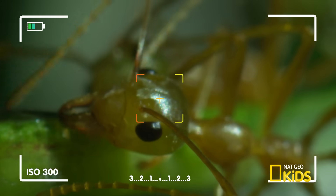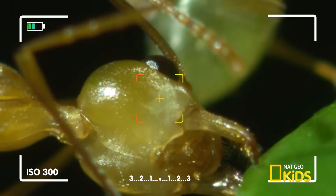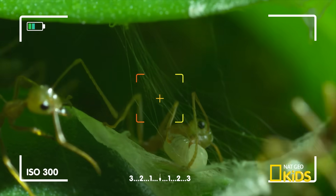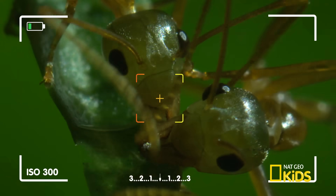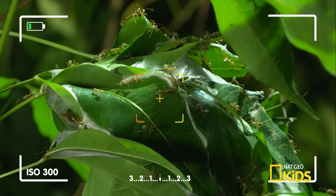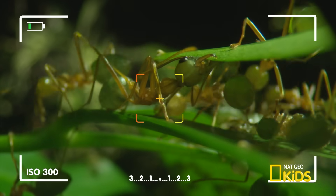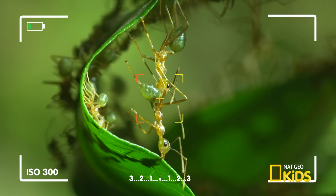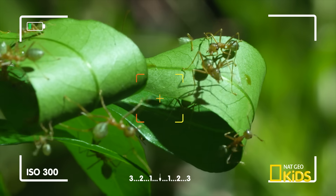Weaver ant colonies can sometimes reach up to as many as 500,000 members. With this camera we're able to see them building their home. These ants produce a glue-like substance that can bind leaves together. Using macro lens technology, we're able to capture these teeny tiny species in living color. Zoom in, focus, and take in the wild world every day.